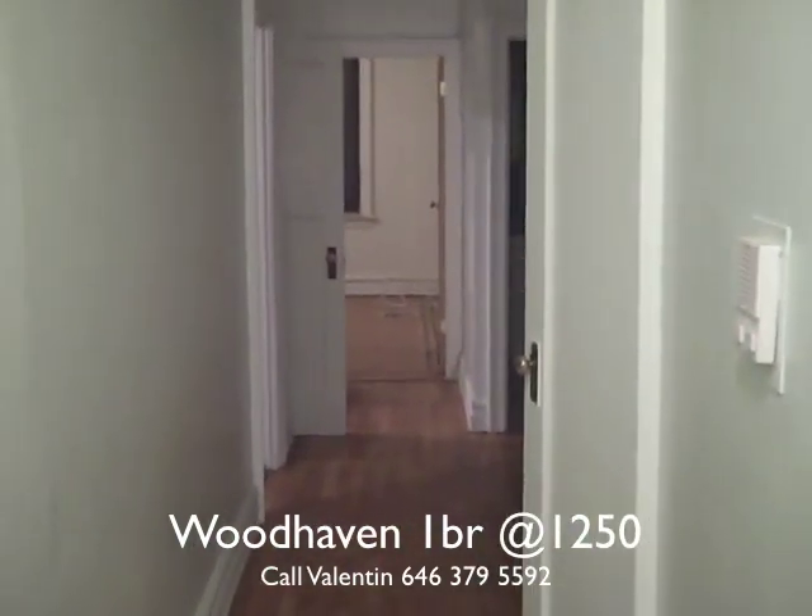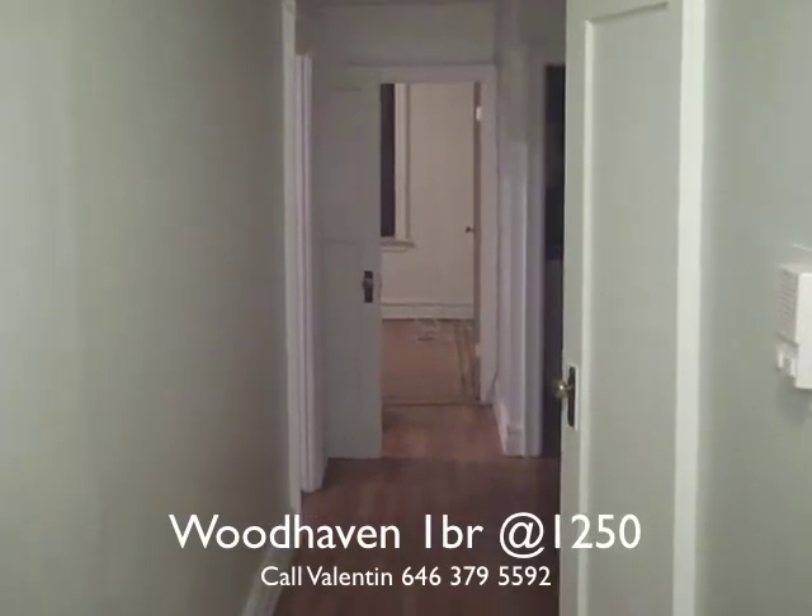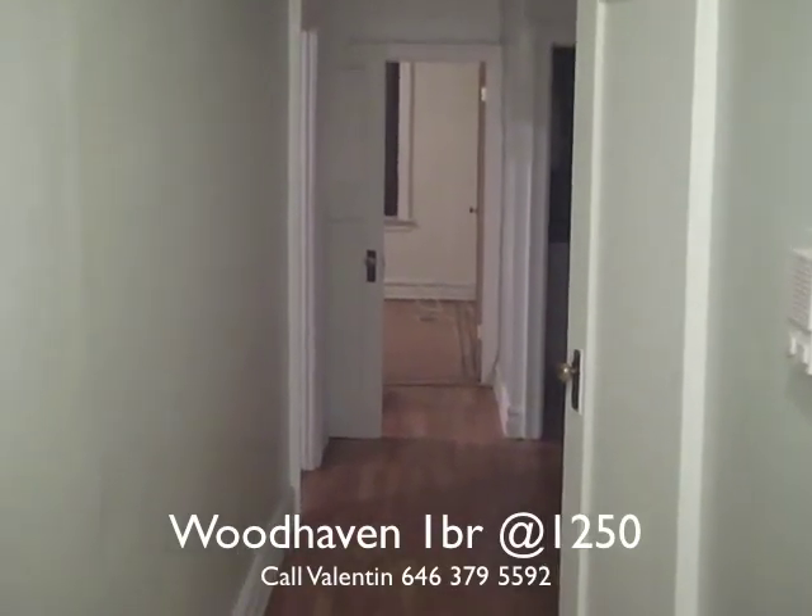Okay everyone, today we are showcasing a huge one-bedroom apartment for $12.50 in Woodhaven, Queens.